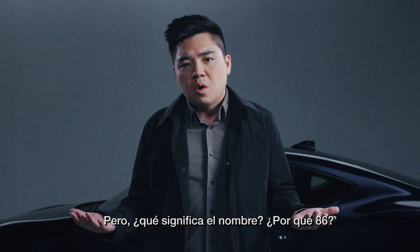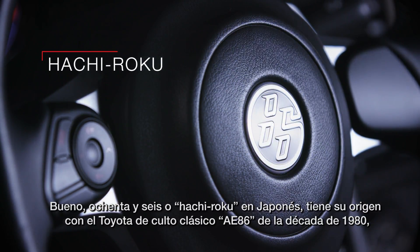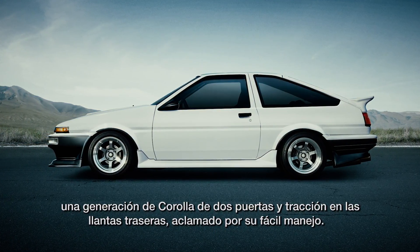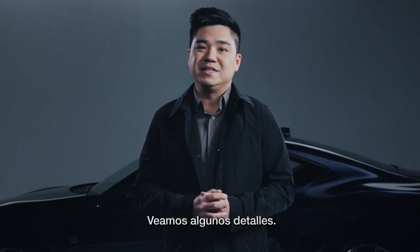But what's with the name? Why 86? Well, 86 — or Hachiroku in Japanese — harkens back to a cult classic Toyota AE86 of the 1980s, a generation of rear-wheel-drive two-door Corollas praised for their drift-ready handling. Let's dig into some details.